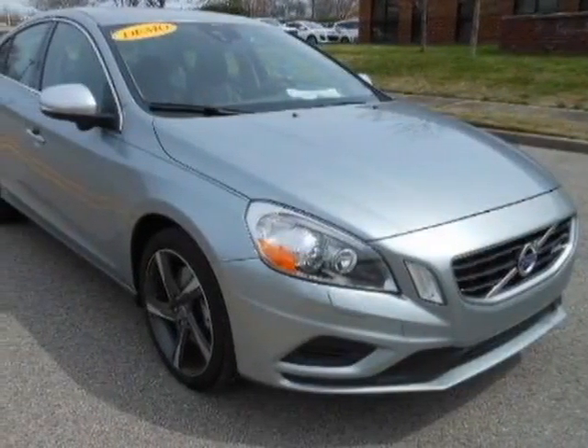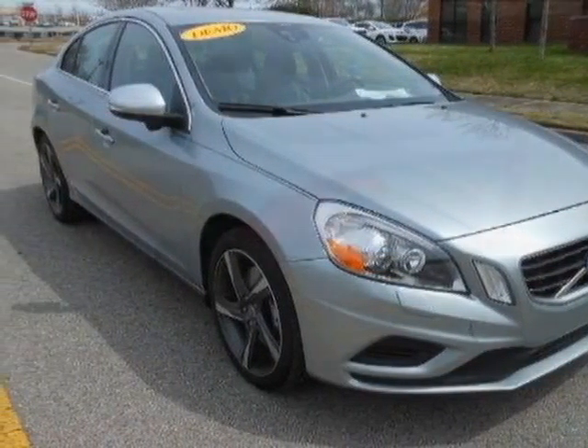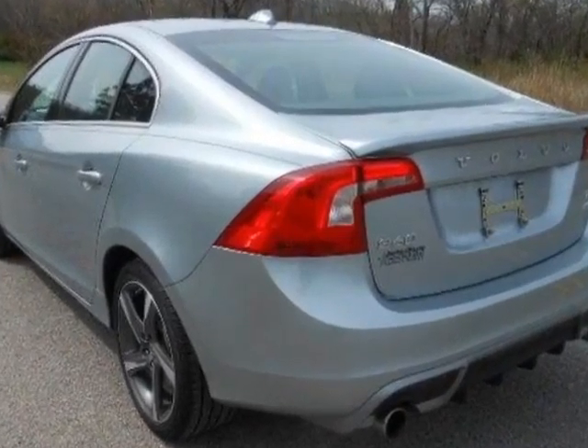Look at this new 2013 Volvo S60. For your protection, this vehicle has a full factory warranty.